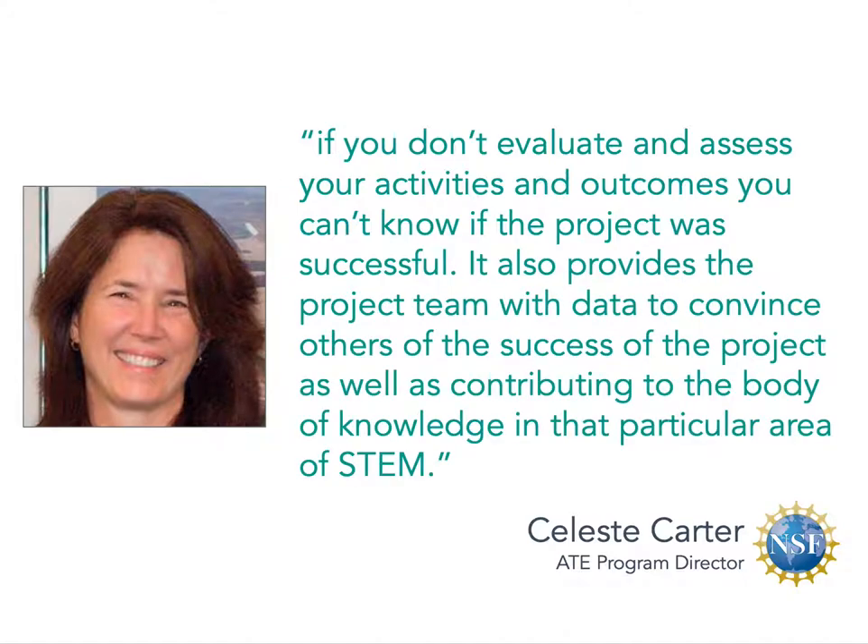She continues to say that evaluation provides the project team with data to convince others about the success of the project, as well as contributing to the body of knowledge in that particular area of STEM.